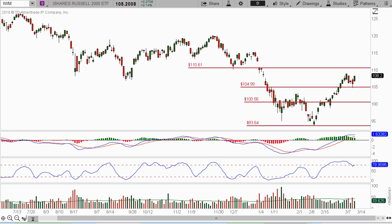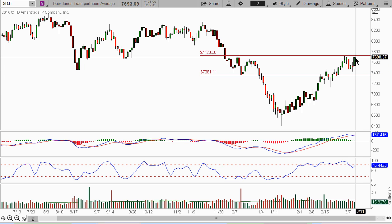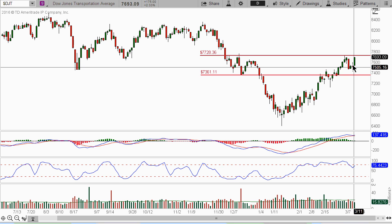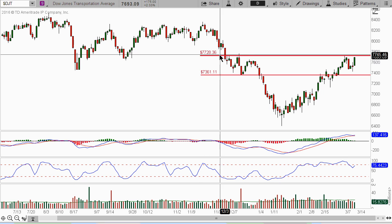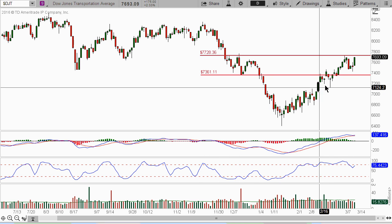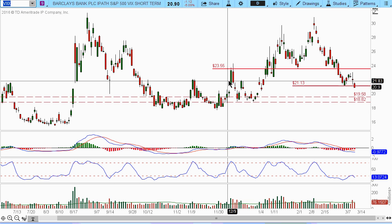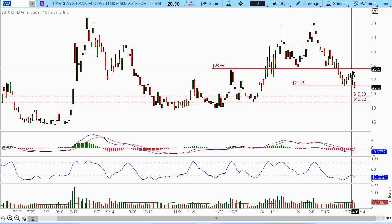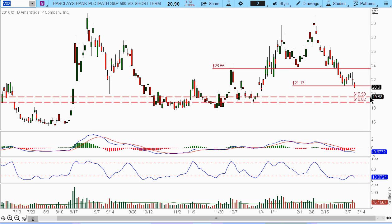So that is the indexes. The other thing is let's take a look at transportation. I just want to highlight the Dow Jones transportation - you can see it continues to show strength, and we did experience the same pullback as the general market overall. So continue to see it come up and possibly test this 77.28 and see could it break through this level. And then just to follow up on the VIX - we cautioned about the VIX getting up to this 23.55, and we were also looking to monitor this 19.58 and 18.82.